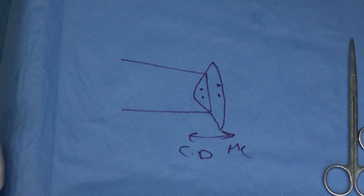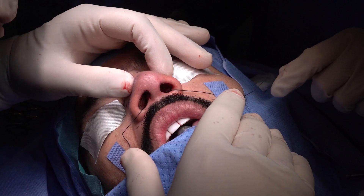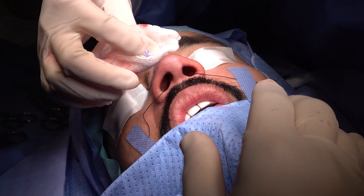I'm making an underlay modified spreader graft. I need to put a graft there to achieve balance between the two sides.